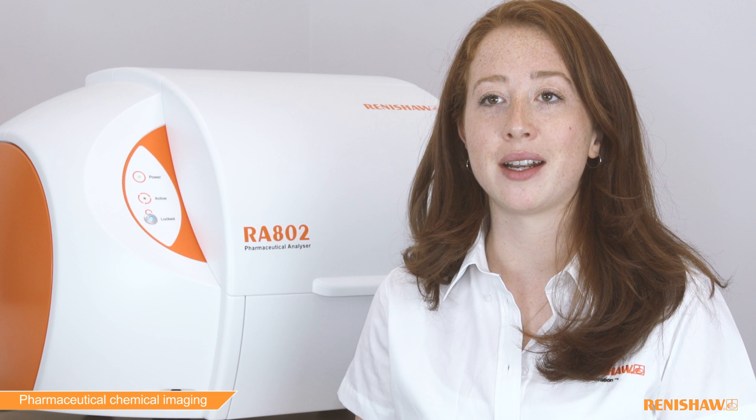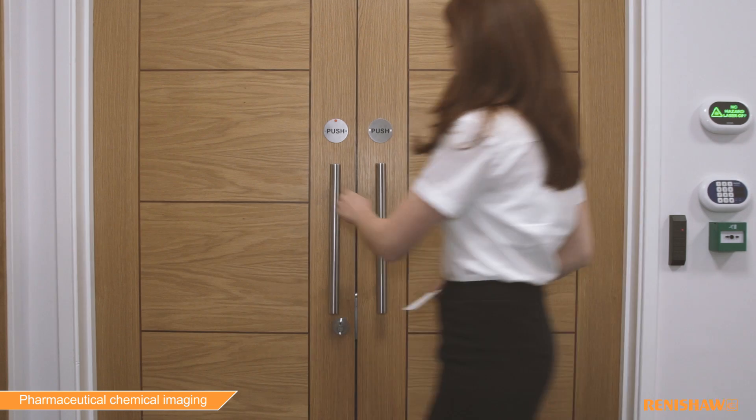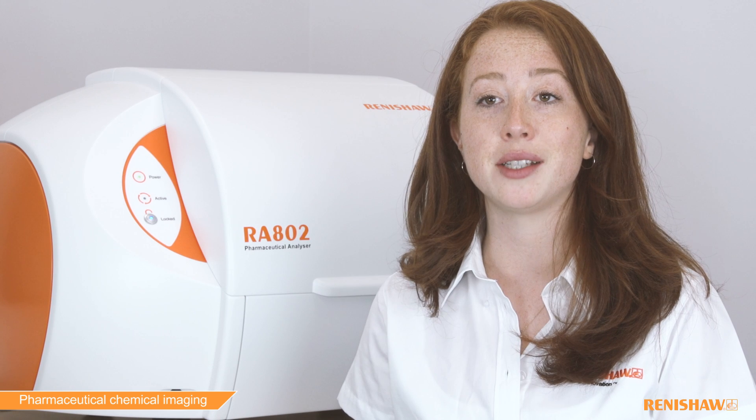The RE82 Pharmaceutical Analyzer has been designed exclusively for the pharmaceutical industry. It's taking current routine analysis to the next level, bringing confidence to the way you approach problem solving, quality control and formulation development.